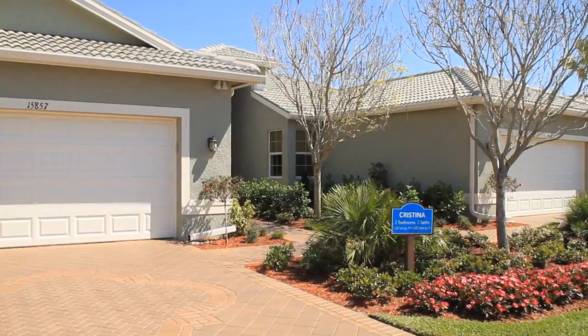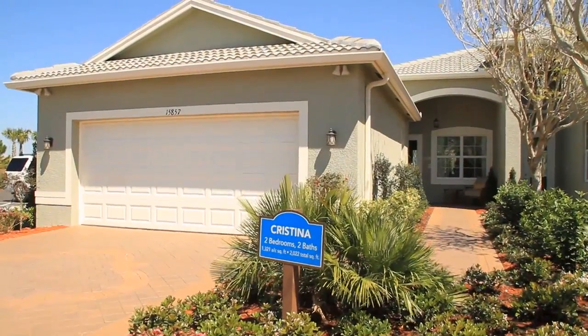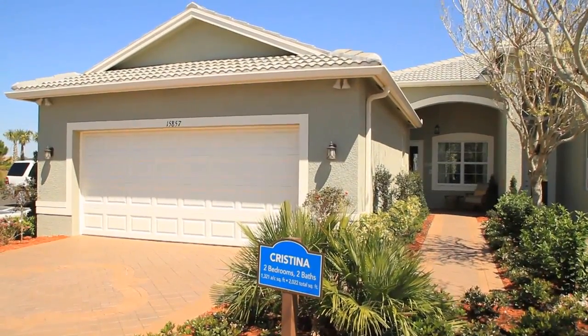The two-bedroom Christina is one of our popular twin villas. The first thing you'll appreciate is the large and convenient two-car garage.